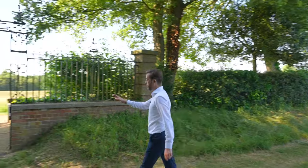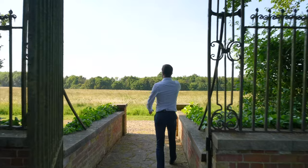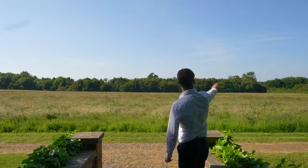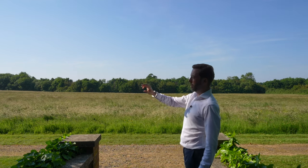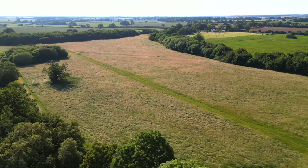I wanted to show you to the end of the property, because through this gate everything you can see is yours. There's a path that runs around the whole field so you can have a run, including through parts of the woodland — all of it included in the sale.